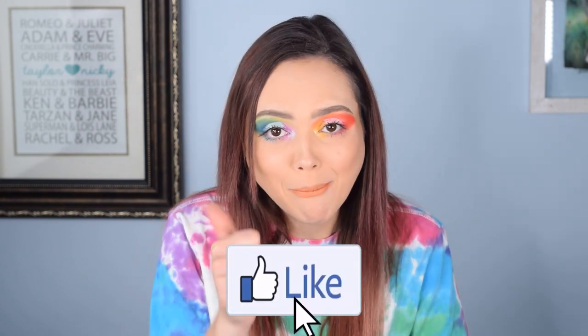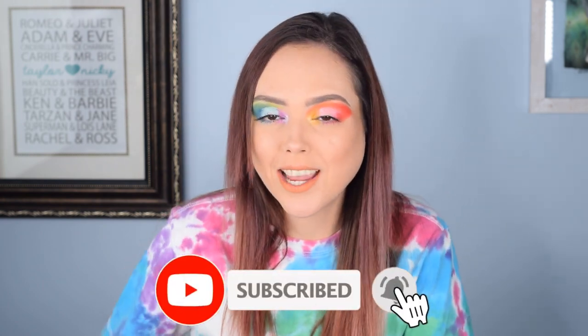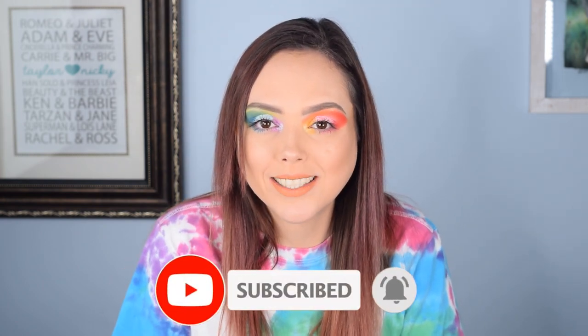I hope you guys enjoyed the video. If you did, give it a thumbs up. If you like us then consider subscribing because we would love for you to be part of the Dark Angel family — we'd always love to have new and wonderful members join us on our quest for beauty information.